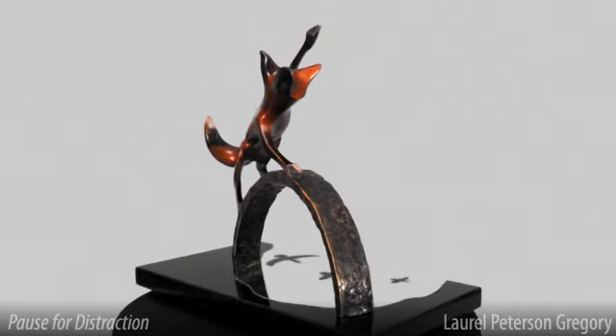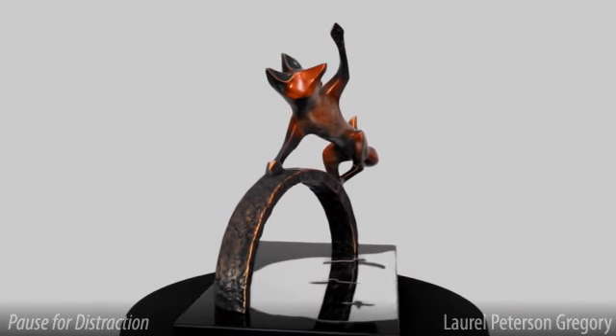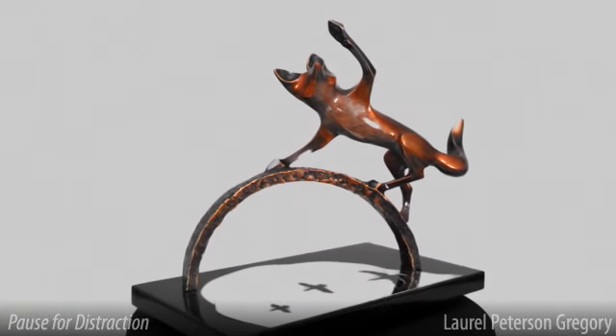Part of the magic of this piece is how the viewer sees half of the sculpture when looking into the reflecting pool. This effect allows Pause for Distraction to display well in a range of locations.